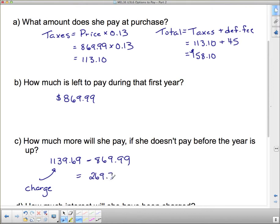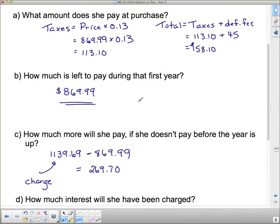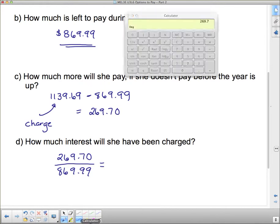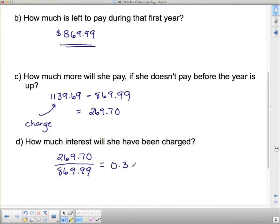So $269.70 is the extra they're going to charge her if she's late paying the remainder. To find the interest rate as a percent, divide $269.70 by the purchase price $869.99, which equals approximately 0.31, or 31% interest. So she would be charged 31% interest if she doesn't pay it on time.